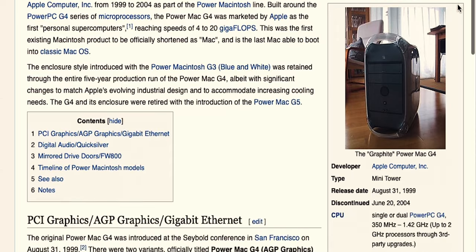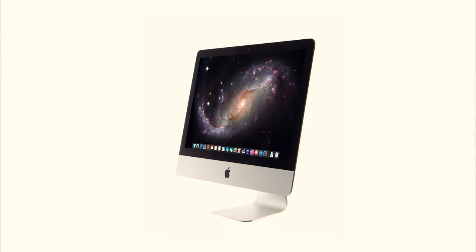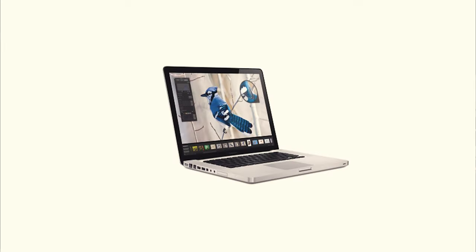I've owned most of the Macs — well, it's close. I started in the late 90s with a G4, then a G5, a Mac Pro, another Mac Pro, then an iMac. And I've had four or five MacBook Pros over the past 20 years as well.